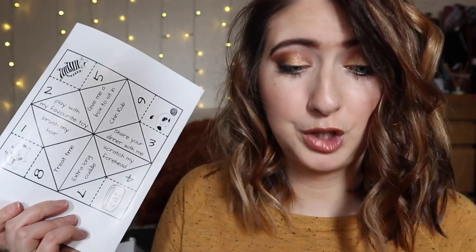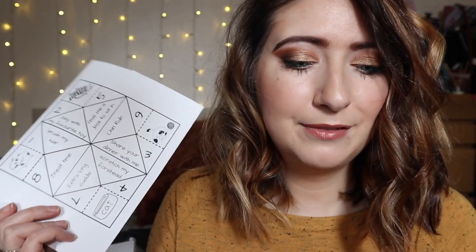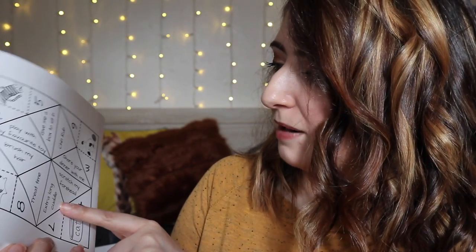Next we have the paper kitty fortune teller — this would be quite fun if you've got kids in the family. Once you've made your kitty fortune teller, you use the instructions to play a fortune-telling game to figure out what activity you should do next with your cat. It's got things on it like 'share your dinner with me,' 'scratch my forehead,' 'extra long cuddle,' 'treat time,' 'brush my hair,' 'play with my favourite toy,' or 'give me a box to sit in.' I think this is really good for encouraging young people to be friendly with your cat and develop its social skills.